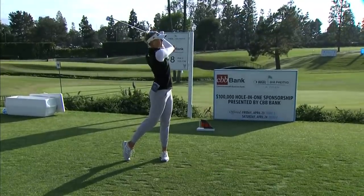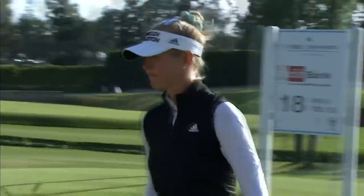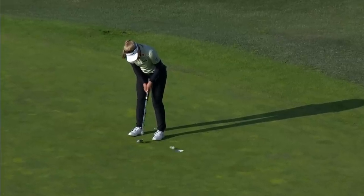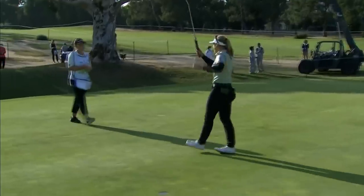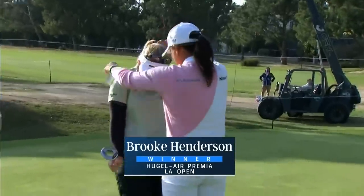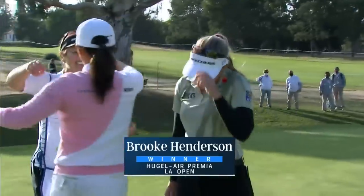Saw that sign right there — $100,000 cash hole-in-one, CBB Bank. Flirting with it, nearly. Welcome back to your winning ways, Brooke Henderson. Win number 10 — it's here in L.A. Huge L.A., premier L.A. Open, the third edition. Henderson — a sigh of relief.